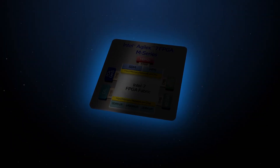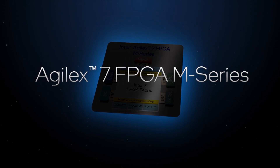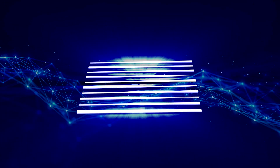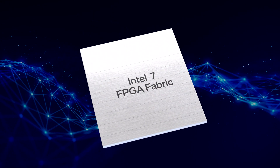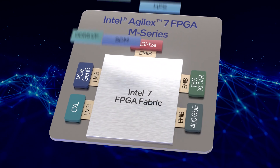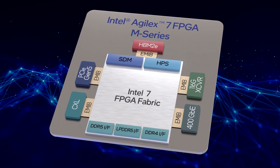Intel is excited to address these challenges with the new Intel Agilex 7 FPGA M-Series with HBM technology — Intel's first FPGA made on the Intel 7 process. The M-Series FPGA is designed from the ground up to bring balance to your most compute and memory-intensive workloads.